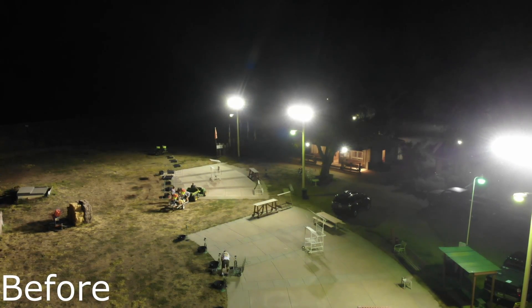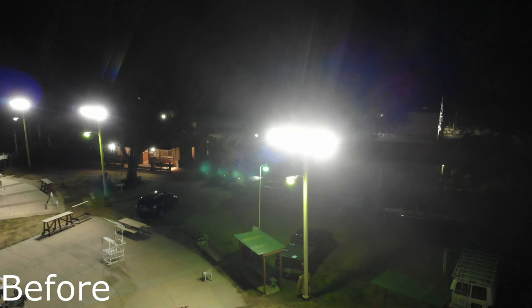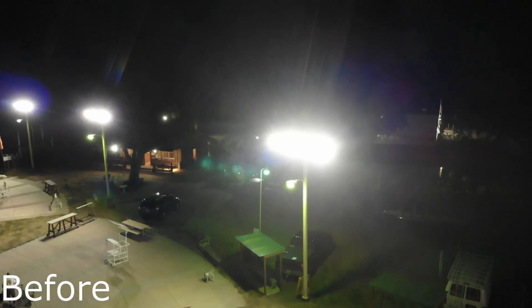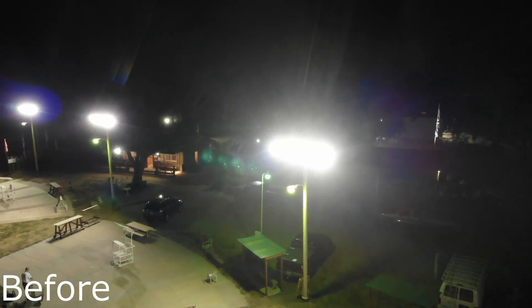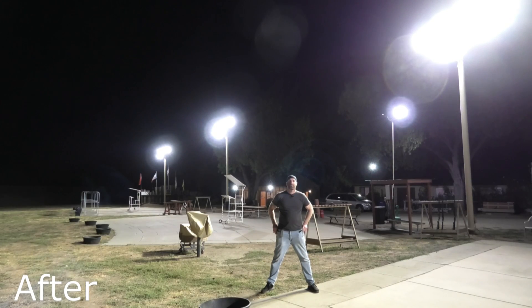Here we have some unedited drone footage of the old metal halide lights before the installation of our Stadium Pro lights. We're doing some before and after — we've got the after shots here, you can see all the light we've got down here. When you see the before compared to this, you're going to see how strong these Stadium Pro lights are.